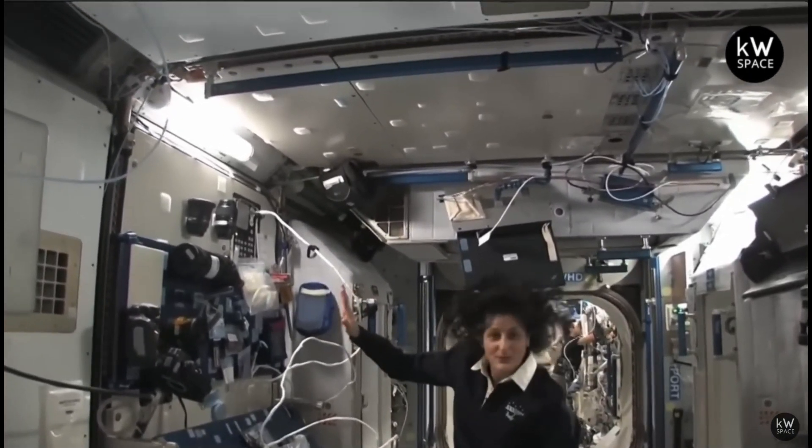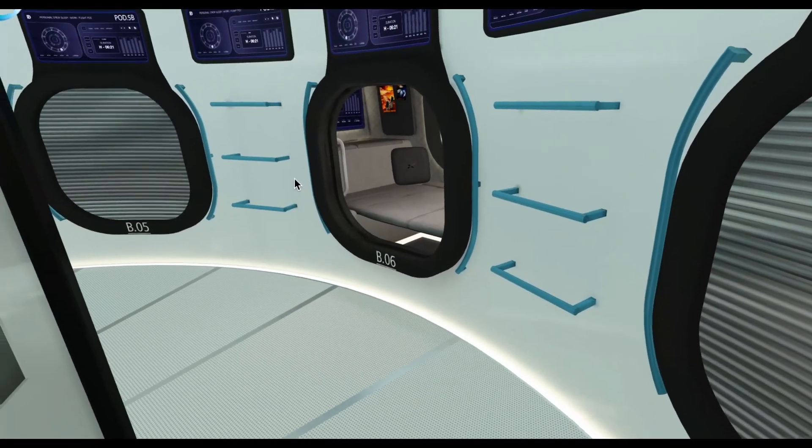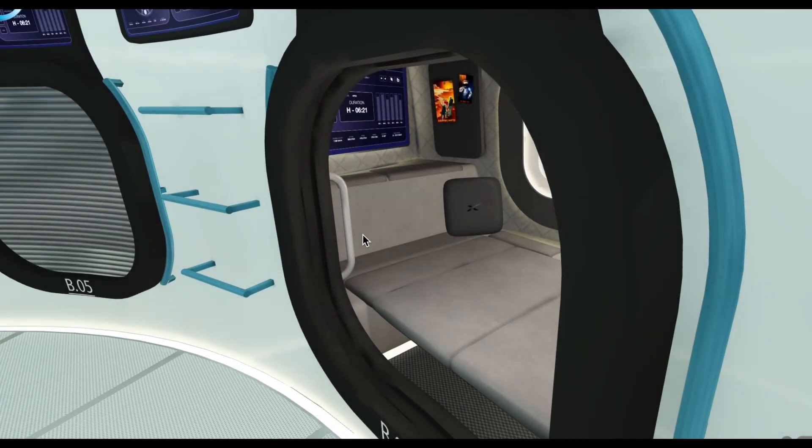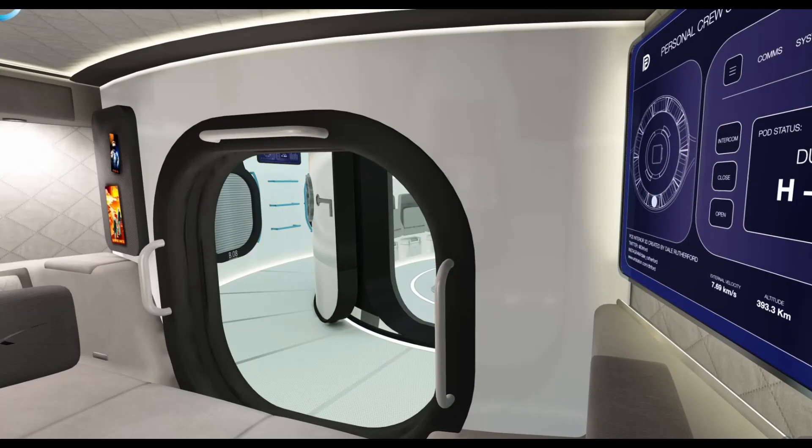Elon Musk has stated that Starship has room for as many as a hundred people at once, which translates to roughly 10 cubic meters of space per person. However, in practice, space won't be segmented into cubic units.